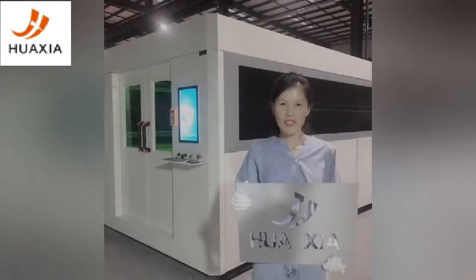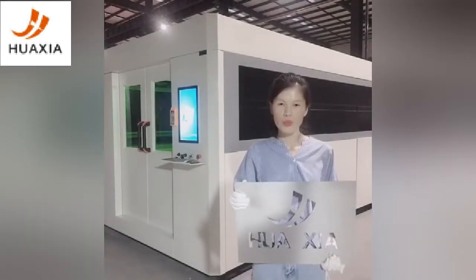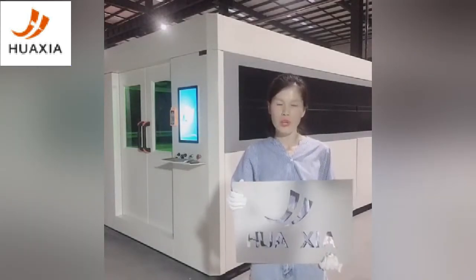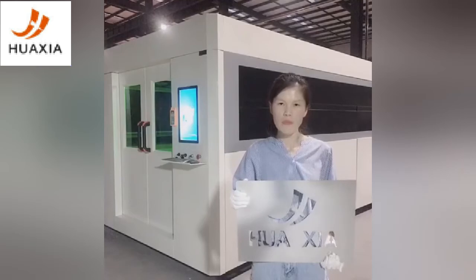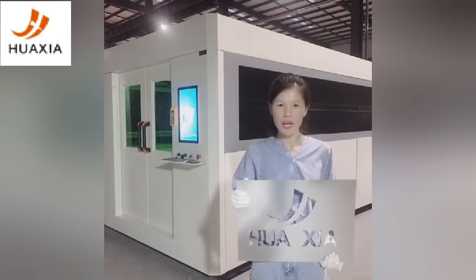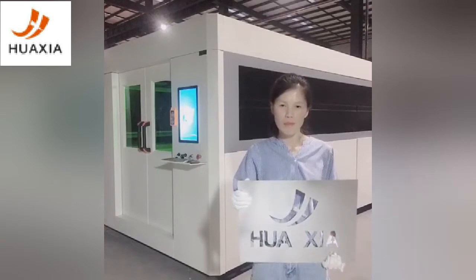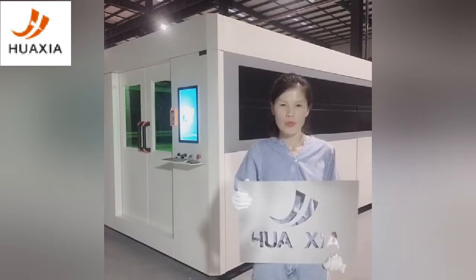Hi, today I'm here to show our fiber laser cutting machine. When you are looking for it, how to choose a fiber laser machine? Just tell us the max size and max thickness of the metal material. What are the main parts that you need to focus on? Like power supply, controller, cutting height, and drive system.